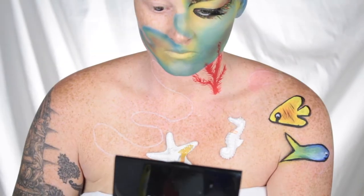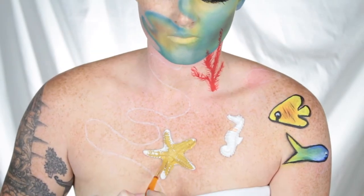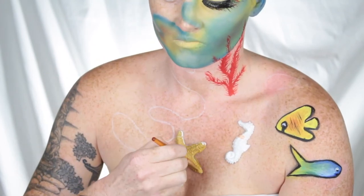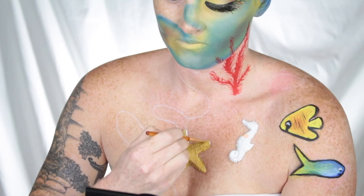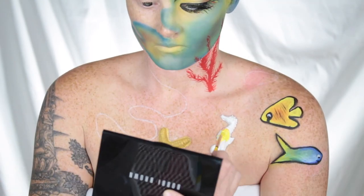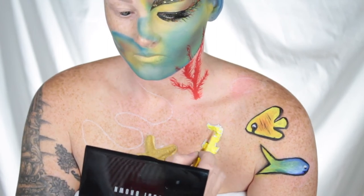Moving on to the molds, I decided to paint the starfish a mustardy color and then paint the seahorse an orangey yellow color. I then went back in once that was dry and added some detail and texture, as quite a bit of it was lost throughout the molding process.